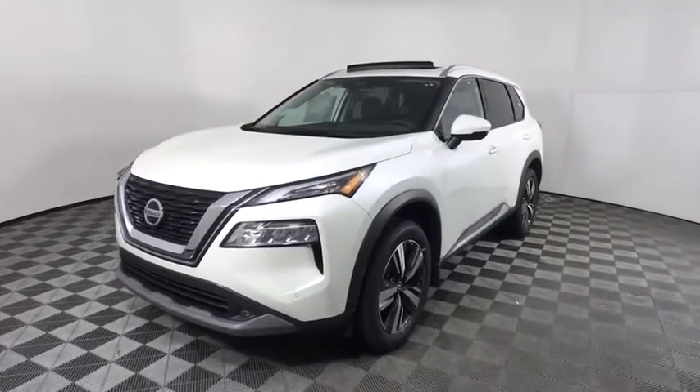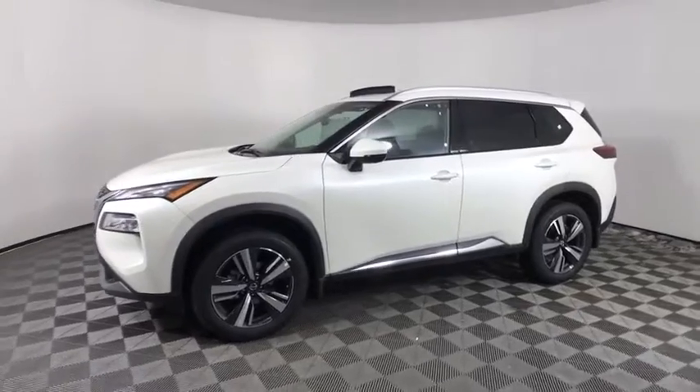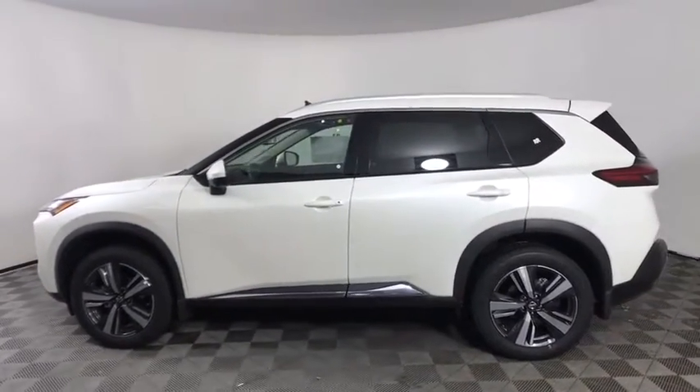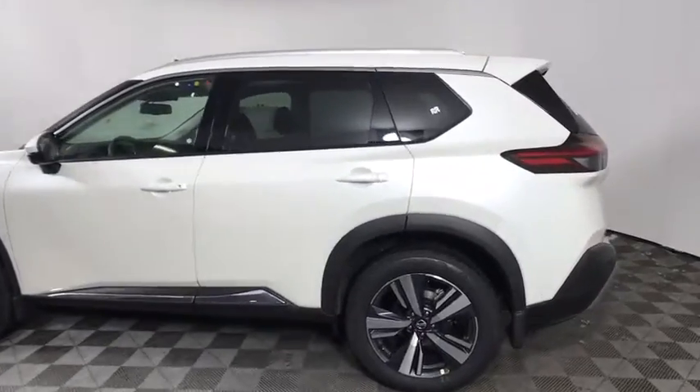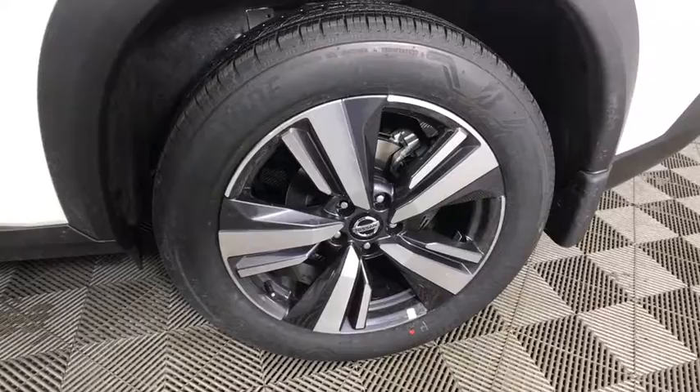Stop by and take a look at the 2021 Nissan Rogue. The stylish Rogue gets 27 mpg and still boasts nearly 58 cubic feet of cargo space. With a 5-star side impact safety rating and confident handling, the Rogue is more than you expect and everything you deserve.